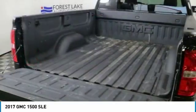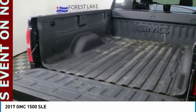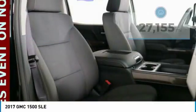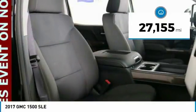Power and advanced technology can both be found in this fantastic truck, and it is priced below $35,000. This vehicle has less than 30,000 miles.